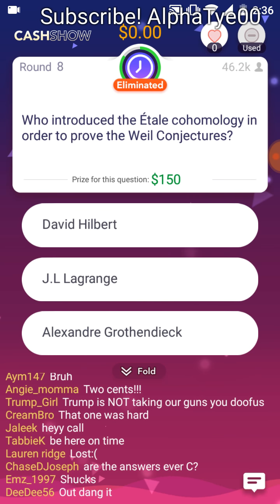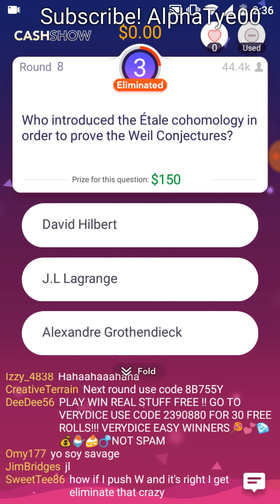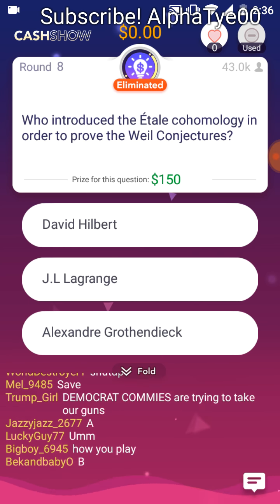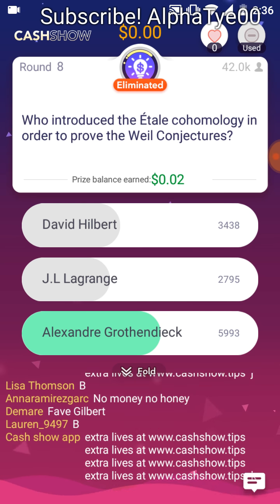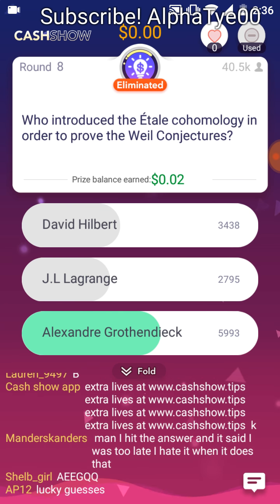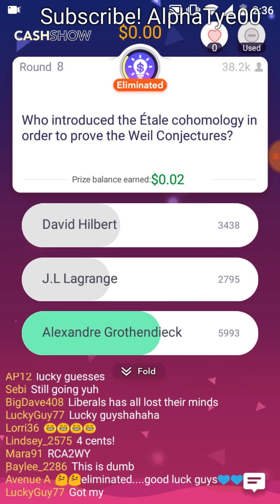Who introduced the étale cohomology in order to prove the Weil conjectures? David Hilbert. J.L. Lagrange. Alexander Grothendieck. I'm telling you, this is some heavy stuff — you may want to sit down for this. One of the most important mathematical achievements of the past several decades has been Alexander Grothendieck's work on algebraic geometry.